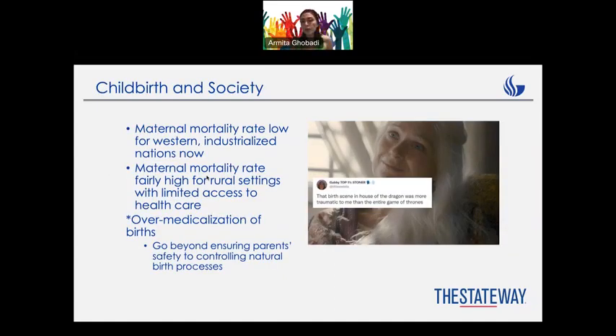Now let's talk about birth and society. Nowadays, we don't have any crazy situations with labor and birth. But previously, back then, it was just so hard for the mom to survive, or even for the baby. Maternal mortality rates were very high — most of the time it was just 50-50.